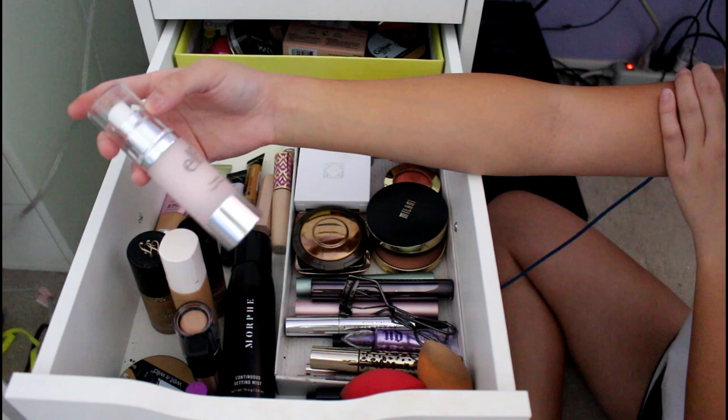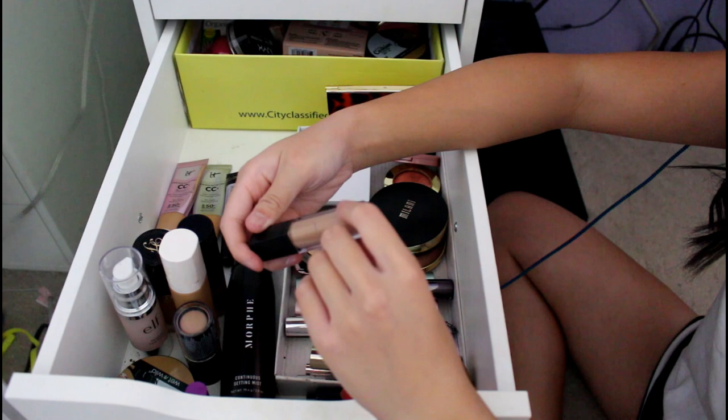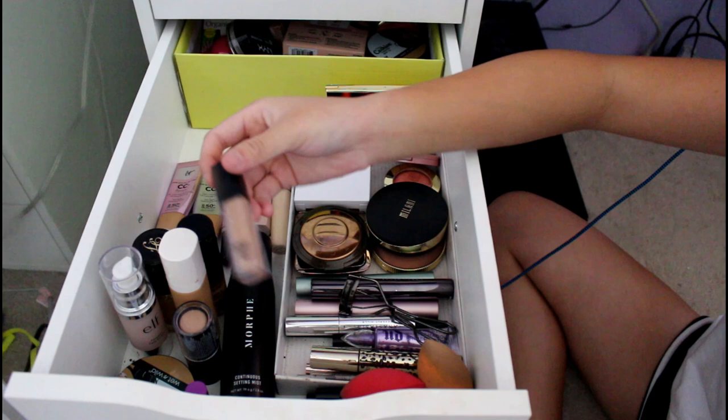This is my e.l.f. Poreless Face Primer. I got it because of Instagram, but I don't really use it because I don't really use primer. This is my e.l.f. Concealer in Light. I use this a lot — I really love it. I use it when I don't want to wear foundation to cover up weird splotchy patches on my face, and also under my eyes. It's very natural, it matches my skin tone, and it's cheap.